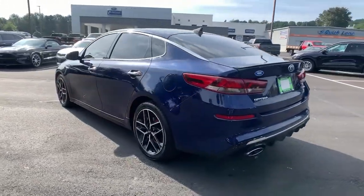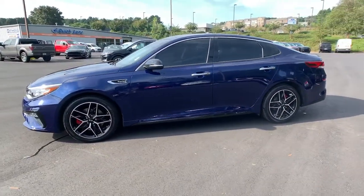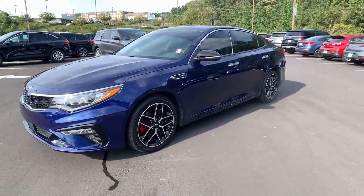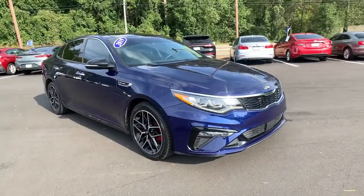Take a closer look at this handsome and capable Optima. This family-friendly midsize sedan creates a serenely spacious environment while giving you all the advantages of driver assist tech, infotainment, and modern connectivity.